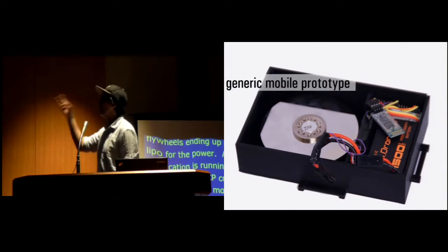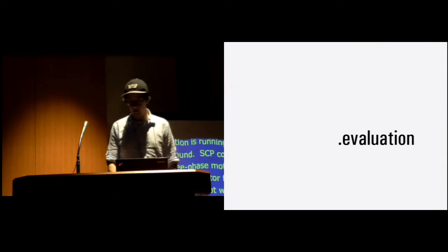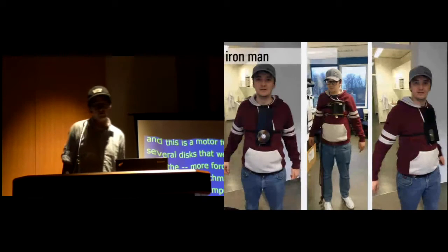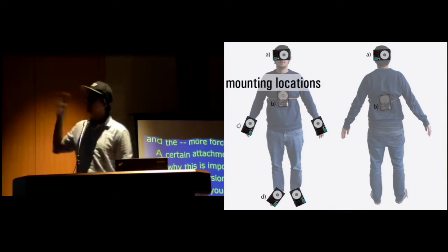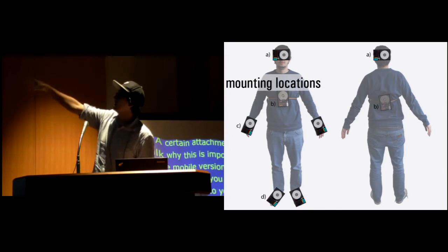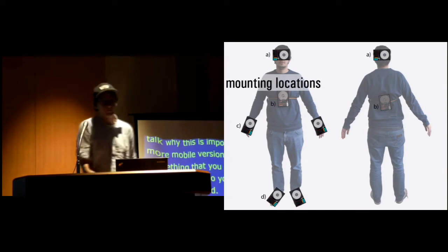We also built a more mobile version you can attach anywhere on your body. I started to wrap it on my body trying to find where else we can perceive this force besides the head. This was an informal evaluation — not a scientific study — but we found that at the hat mount, and at the hands, these are the places where we perceive the force the most.